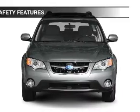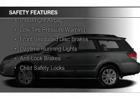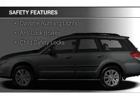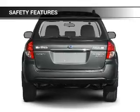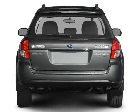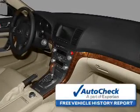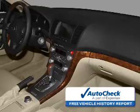Safety was made a priority with these features: curtain head airbags, side airbags, independent suspension, a passenger airbag, low tire pressure warning, front ventilated disc brakes, daytime running lights, anti-lock brakes, and child safety locks. Be confident in your purchase with an AutoCheck Vehicle History Report, the industry's trusted vehicle history provider.